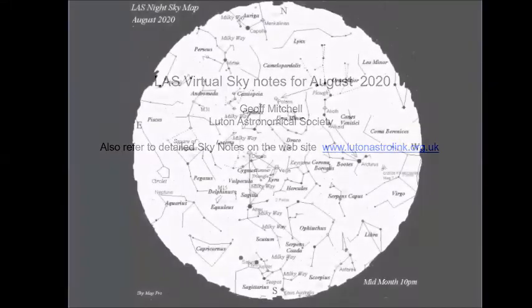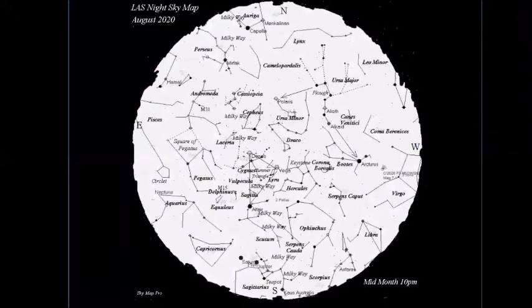Looking at the whole sky map for the month, this is around about 10 o'clock mid-month. We can still see in the south we've got Sagittarius — probably the best time to have a look at it now with slightly darker skies. It's due south about 10 o'clock, lots of nice things to look at with binoculars in that area.